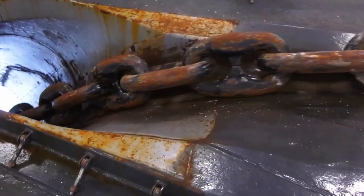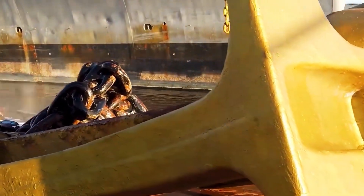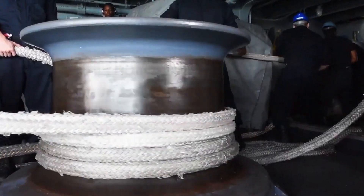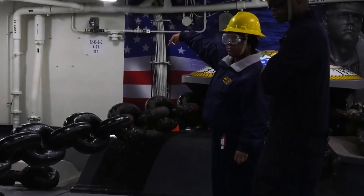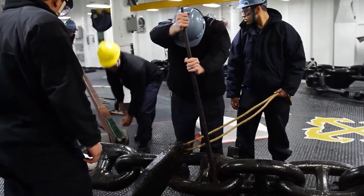When faced with rough seas, U.S. Navy vessels rely on their anchor chains to provide stability and security, anchoring them firmly to the ocean floor and preventing them from being tossed about by wind and waves. The process of dropping anchor is a carefully orchestrated ballet, requiring precise coordination between the ship's crew and its commanding officers. As the anchor chain pays out, the ship gradually comes to a stop, its momentum arrested by the sheer weight and drag of the chain as it descends into the depths below. Once the anchor is set, the ship rides out the storm with confidence, its anchor chain holding fast against the relentless forces of nature.